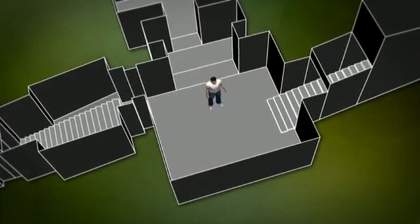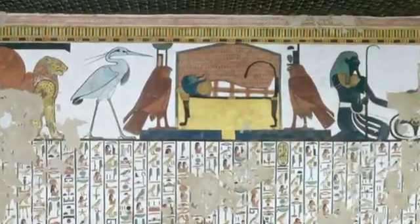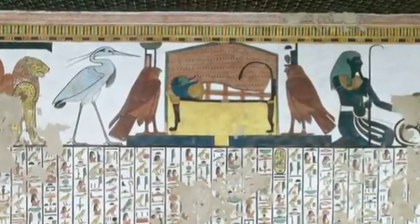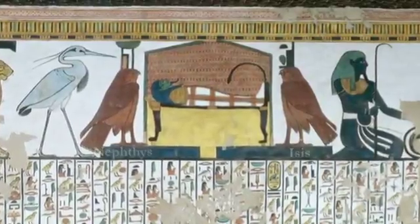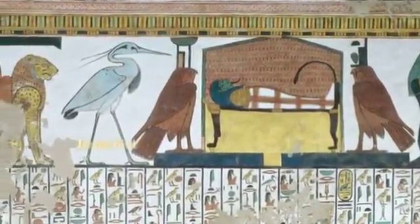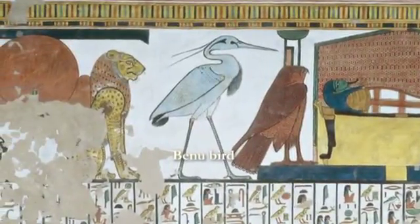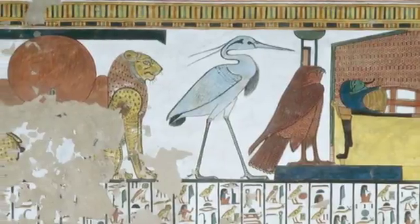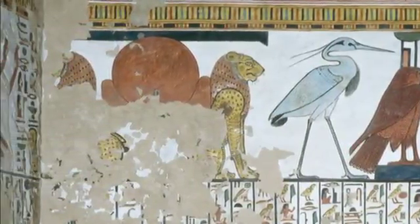Continuing to the center, though damaged, we can still see Nefertari's mummified body lying between goddesses Nephthys and Isis in bird form. They are protecting her. A benu bird, a beautiful blue heron, is associated with resurrection.